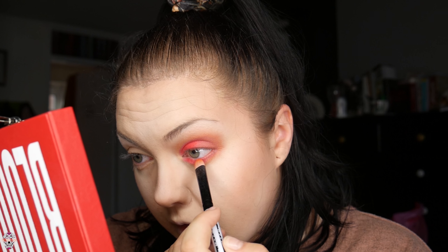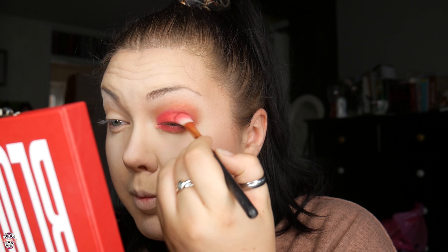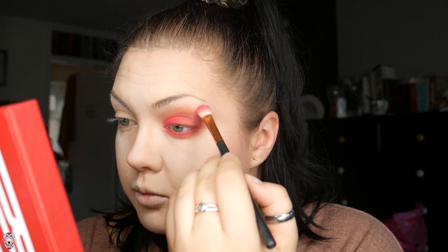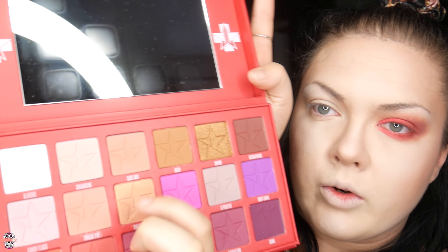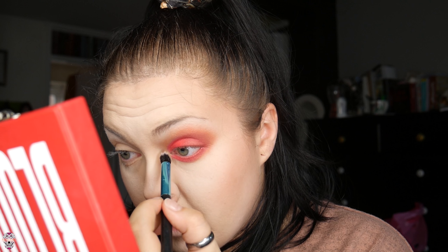Then I'm gonna mimic the top with the bottom — the lighter red goes this side. I'm going to go back in with Blood Sugar to blend the lines where it goes from darker to lighter. I'm also going to go gold in the corner — they've got 'Sweetener' and 'Donor' and I'm gonna go with Donor because it's a nicer gold — just right in the corner.